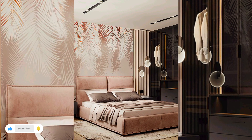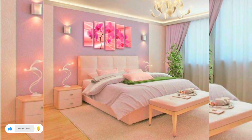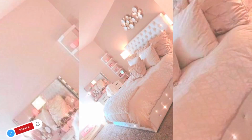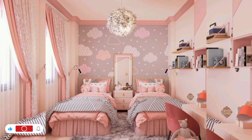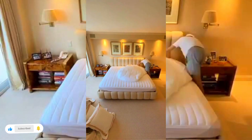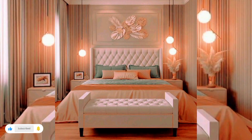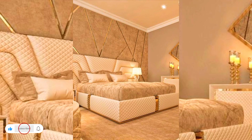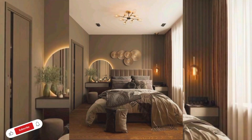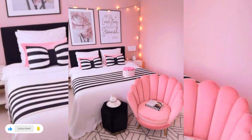A teenage girl's bedroom should include the same essentials as any bedroom: a bed and some sort of shelving unit. Her bed should be a unique focal point, complete with fuzzy blankets, throw pillows, and maybe a canopy if you are feeling extra. Other pieces you may want to include are a dresser and a desk that can store both her school books or organize her makeup. You can also elevate her room design with table lamps, hanging lights, wall decorations, and mirrors.